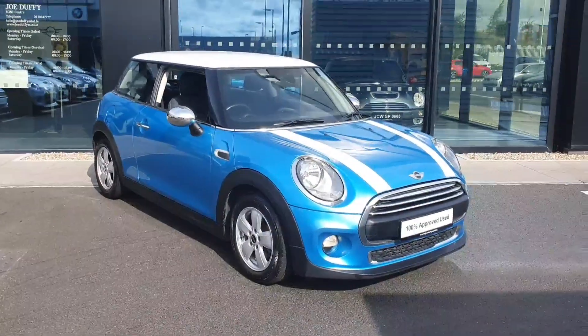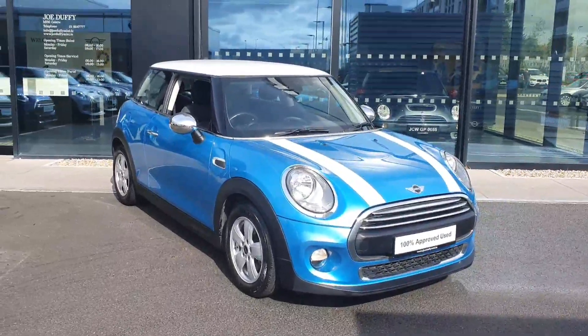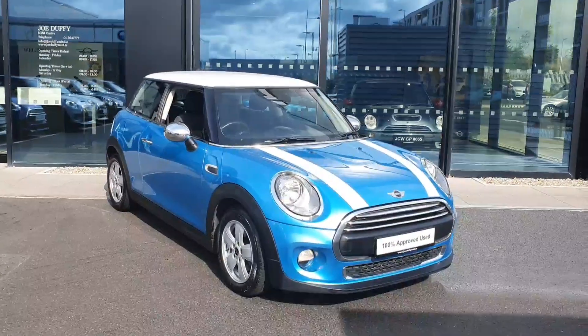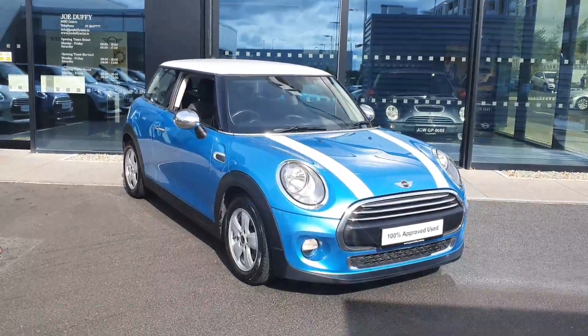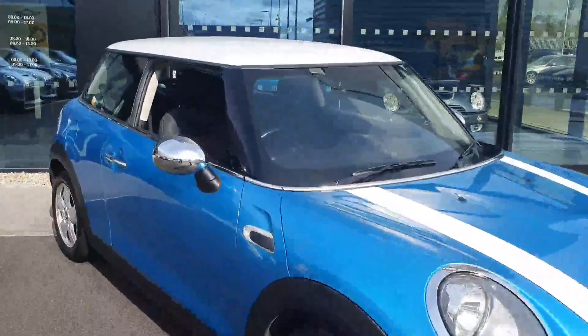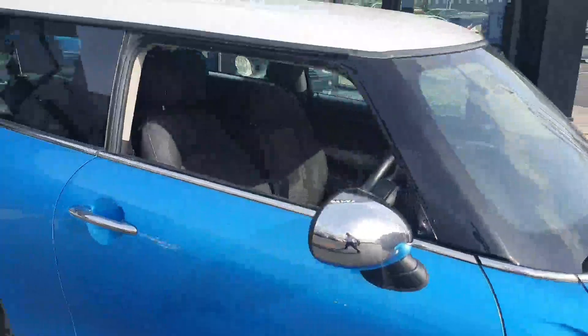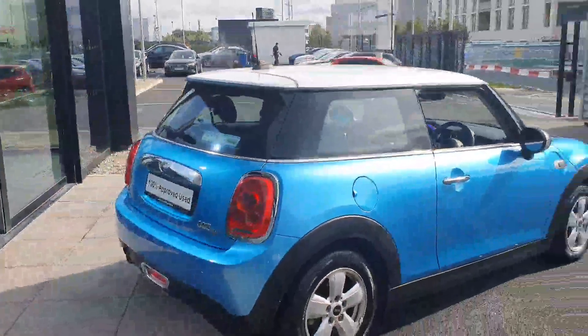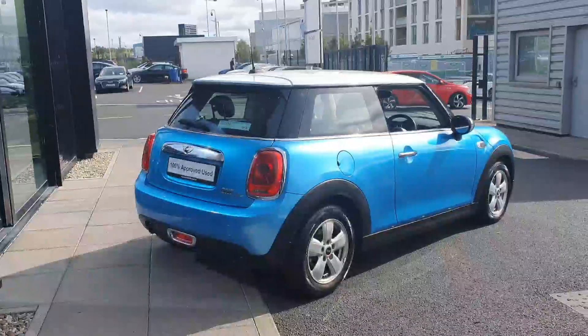This one here is a gorgeous color, finished off in electric blue with the contrasting white roof and white stripes down the bonnet. This one also comes with the extended chrome pack, so you have chrome surrounding your front grille, as well as your headlights, your mirror caps, and all the way around the exterior.